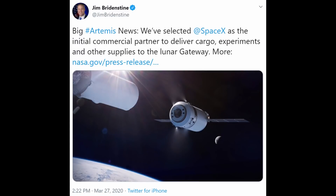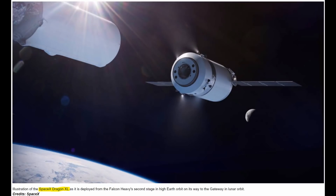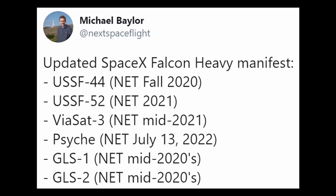NASA has selected SpaceX as the first U.S. commercial provider to deliver cargo to the Gateway in lunar orbit. This falls under the Artemis program that will land humans back on the moon to stay by 2024. This news comes one week after NASA's Head of Human Space Flight Directorate, Doug Levero, announced the Gateway Lunar Space Station was no longer part of the Artemis plan because it would keep NASA from making their 2024 deadline. Levero replaced Bill Gerstenmaier last year because things were moving too slow. If you zoom in on NASA's article caption, you'll see an illustration of the SpaceX Dragon extra-large, which would reach the Lunar Gateway by launching upon a Falcon Heavy. Michael Baylor listed the current Falcon Heavy manifest — the future is exciting.